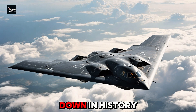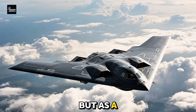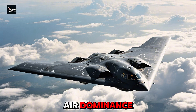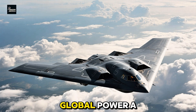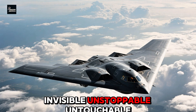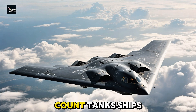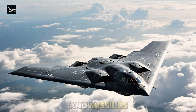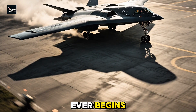The B-2 Spirit will go down in history not just as a triumph of engineering, but as a symbol of American air dominance. For over three decades, it has stood as a silent guardian of U.S. global power — a black triangle in the sky, invisible, unstoppable, untouchable. When nations prepare for war, they count tanks, ships, and missiles. But when they see a B-2 take off, they know that war could be over before it ever begins.